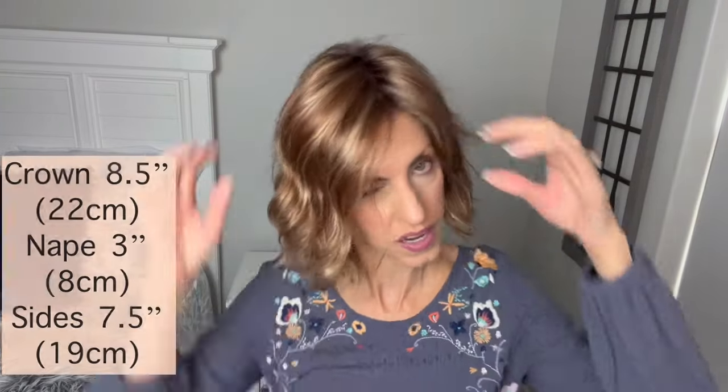Let me show you the ear tabs — I've got great coverage. As far as fit, this cap is considered average but is running on the smaller side of average for me. It is a wefted cap so there's plenty of stretch, but I didn't have to bring in the circumference. It's fitting me fine ear to ear and forehead to nape.